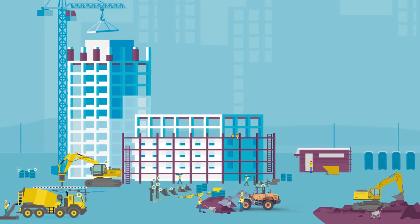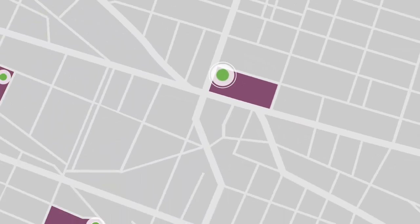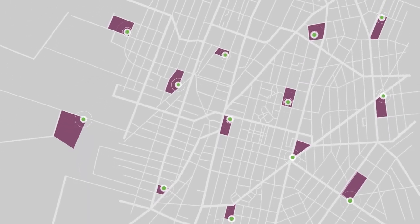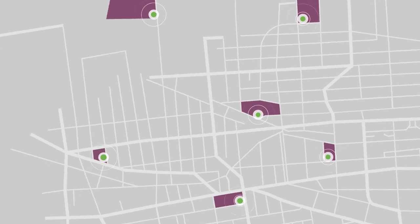ION tags and telematics devices can be easily deployed across an entire fleet, across multiple job sites, across a vast geography, and tracked easily from multiple devices including mobile via the ION website.